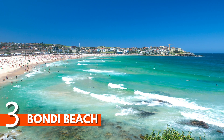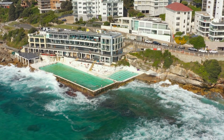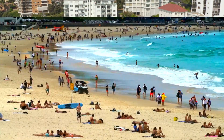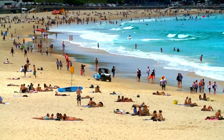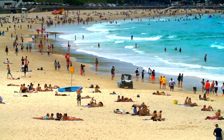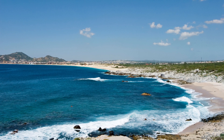Number 3: Bondi Beach. Just 8km from Sydney's city centre, Bondi Beach is a busy stretch of beautiful golden sands. While you could easily spend a lazy day here relaxing on the sands, it's also a great place to surf. Experienced surfers will find challenging waves at South Bondi, while newcomers to the sport could take lessons from one of the surfing schools lining the beach.